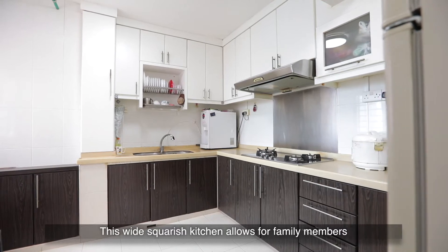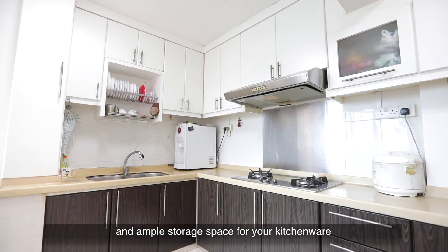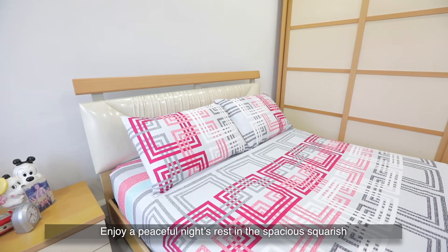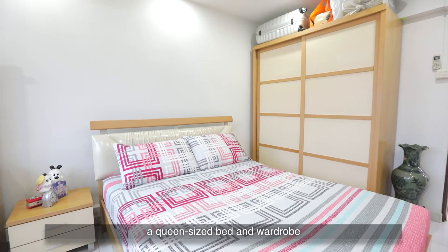This wide, squarish kitchen allows for family members to prepare delicious meals together and has ample storage space for your kitchenware. Enjoy a peaceful night's rest in the spacious squarish common rooms which will comfortably fit a queen-size bed and wardrobe.